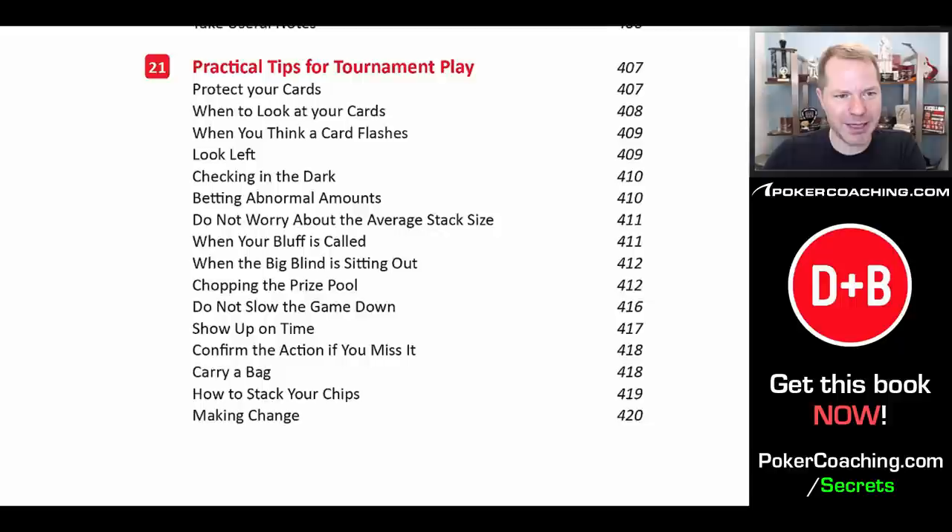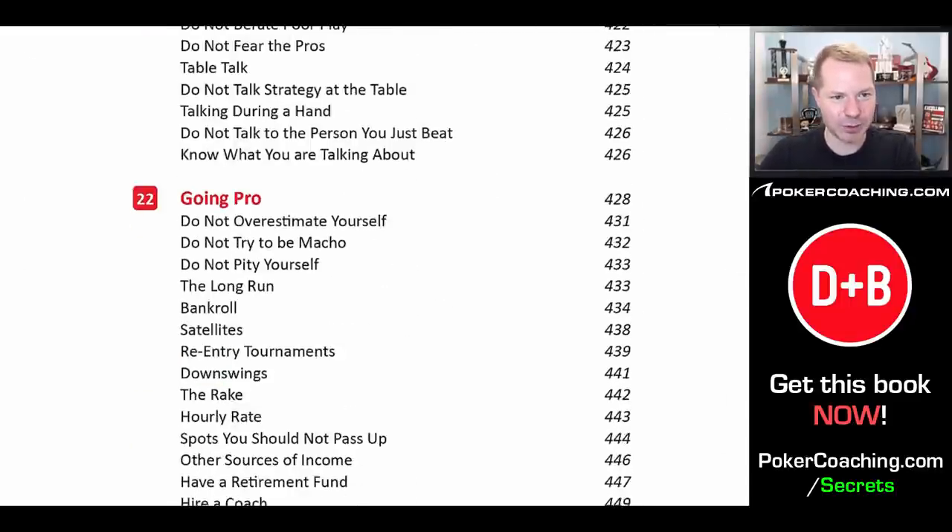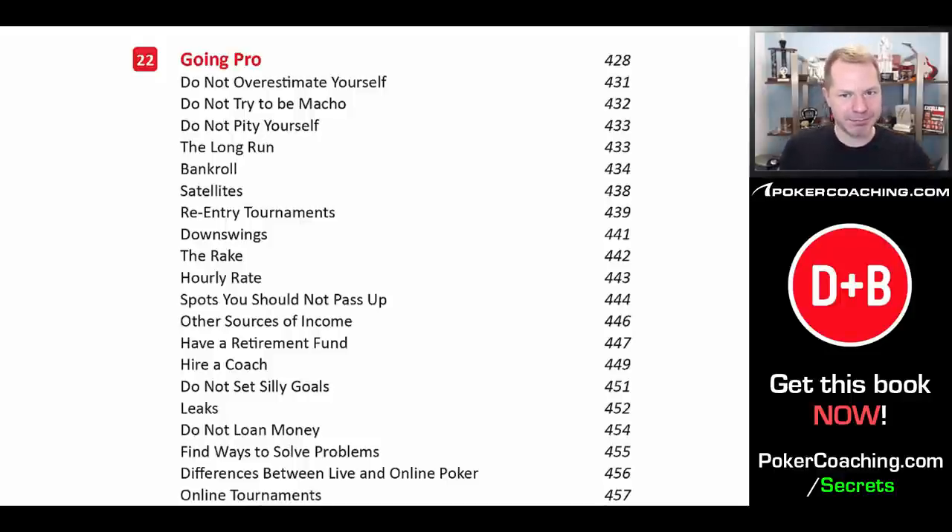Then we discuss practical tips for tournament play, like protect your cards — you don't want to let your opponent see your hands or let the dealer take your cards unnecessarily. There are other various things like checking in the dark, betting weird bet sizes — does it matter if you bet 800 or 775? Will that make your opponent play differently? Maybe, maybe not. We discuss chopping the prize pool — when you should and shouldn't. We discuss how you should generally play very quickly, assuming you have an edge, because if you have an edge, you want to play as many hands as possible. Every single hand you're dealt in, you make money. This is a very big book that covers everything — this is the essential guide to tournament poker.